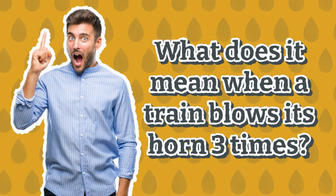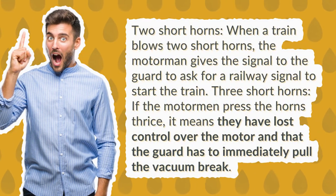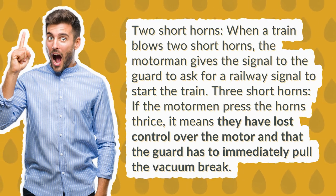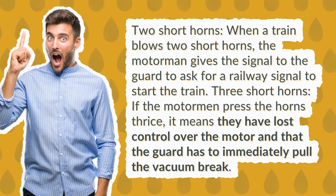What does it mean when a train blows its horn three times? Two short horns: when a train blows two short horns, the motorman gives the signal to the guard to ask for a railway signal to start the train.